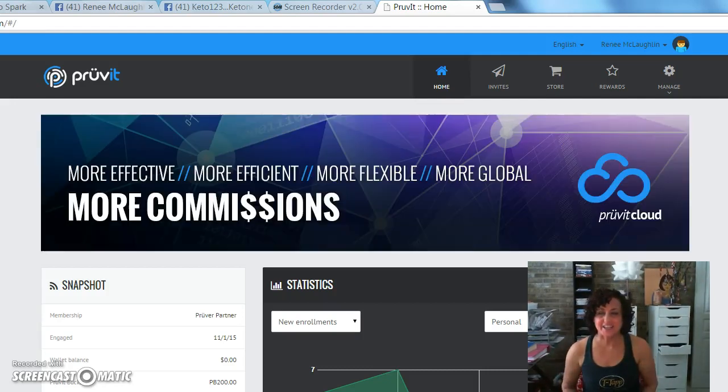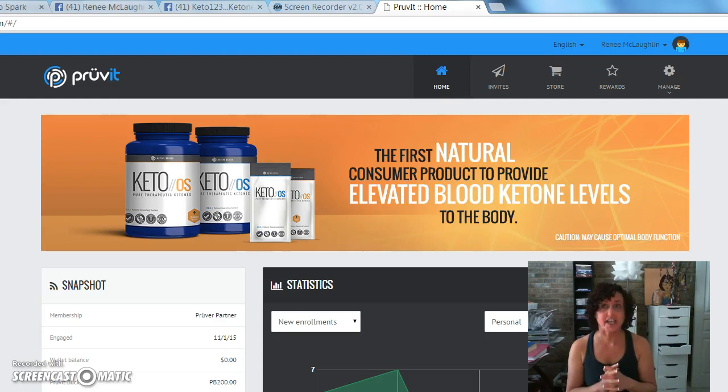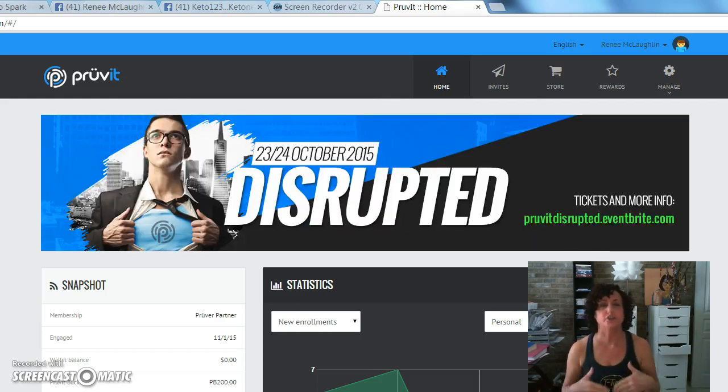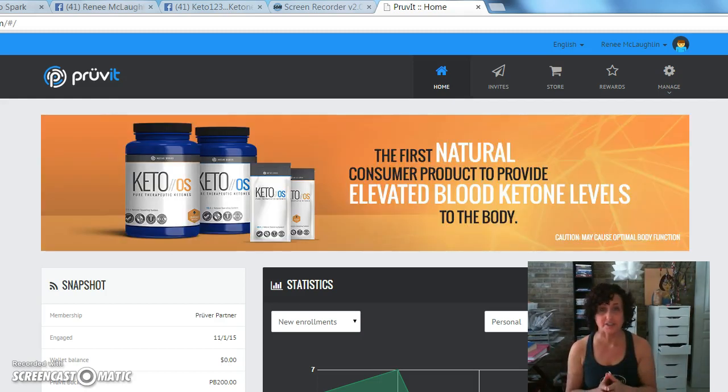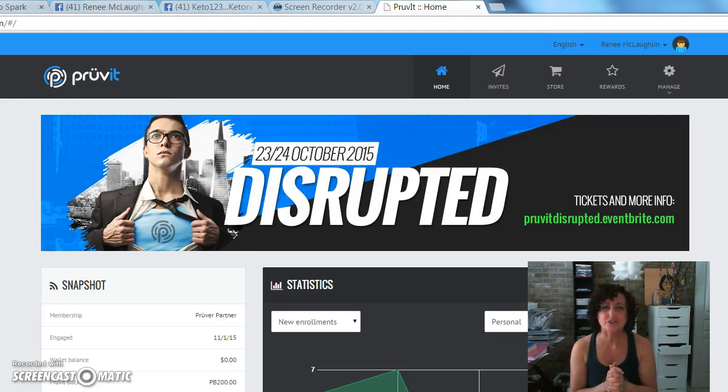Hi guys, Renee here. It looks like we are really close, if not there, to catching up on all the shipping. Back office tells us that by Thursday it'll be order in, order out. So we are ready to rock. So many of you have just gotten your product, you're just starting to take it, you're getting amazing experiences and results, and you're telling people — and now you're like, how do I share this? How do I start making some commissions or getting some prover boxes?